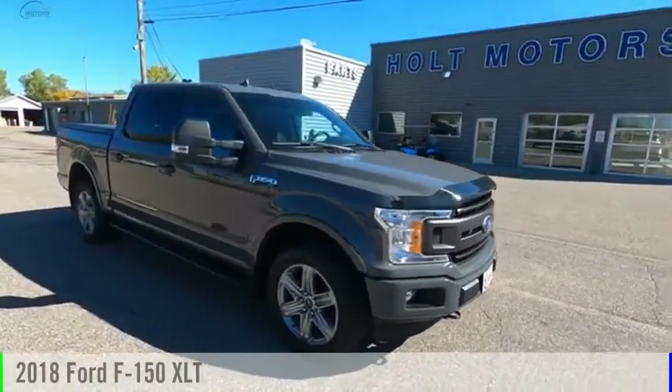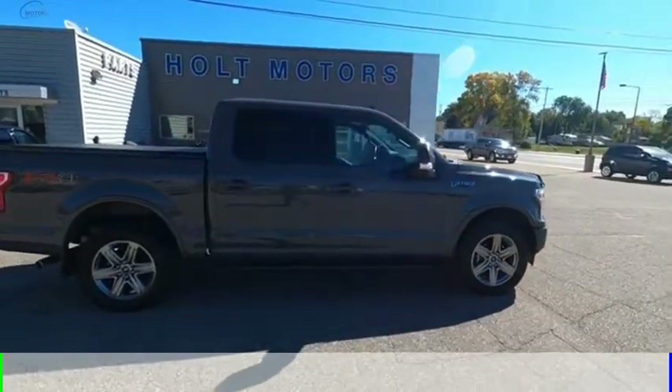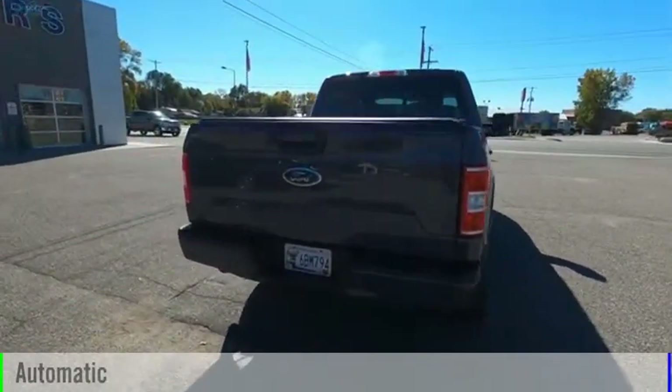We are pleased to show you the 2018 F-150. This vehicle is powered by a 4-wheel drive, 8-cylinder, 5.0-liter engine, and comes with an automatic transmission.